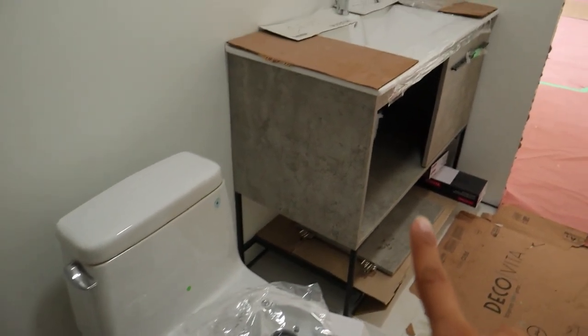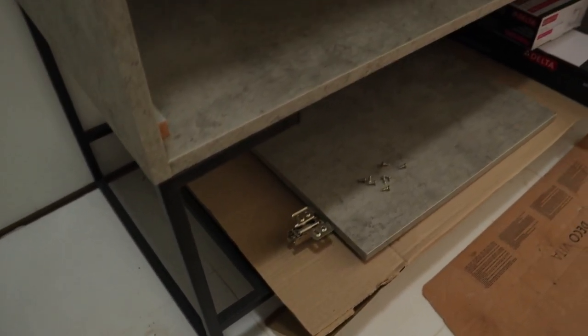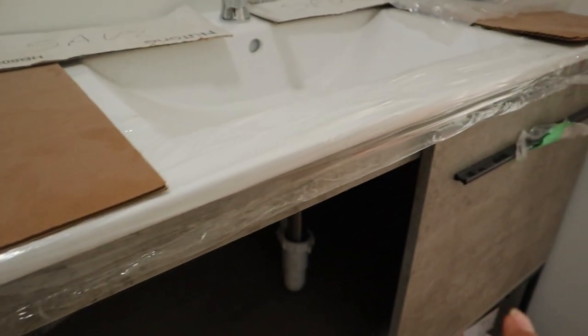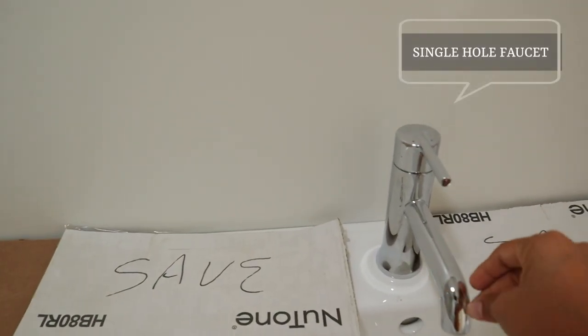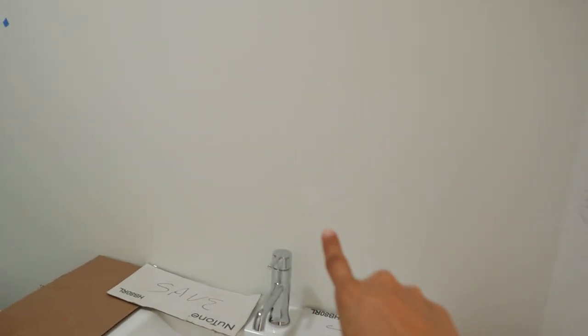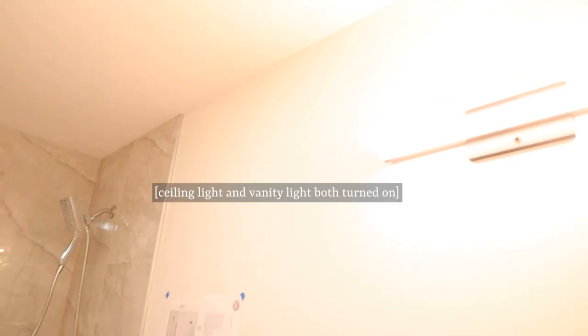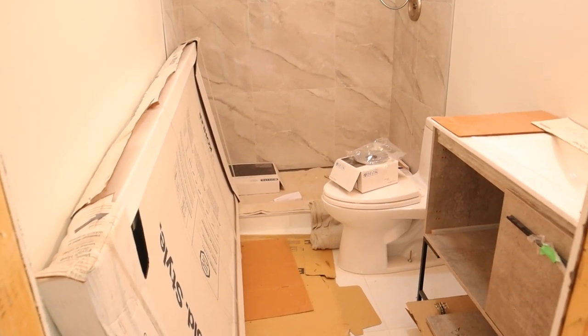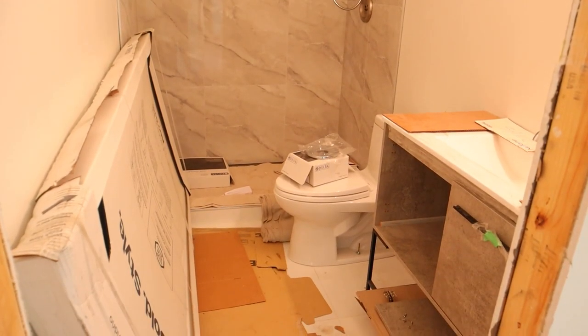Moving on, we got the toilet and this vanity. I am really obsessed with this vanity — I just love the concrete finish and the black metal legs. They took out the door because they needed to do the plumbing, but this offers a good amount of storage space. We have a single hole faucet in a chrome finish to match the chrome shower head. The medicine cabinet still needs to get installed. We have the vanity light, and I want to show you how the space looks with both the ceiling light and the vanity light on — look at that, it is so bright! If you turn off the ceiling light, the vanity light still offers a good amount of lighting in the space, giving you that nice glow.